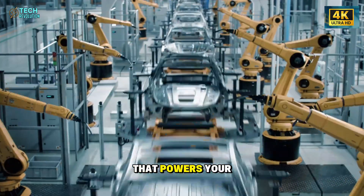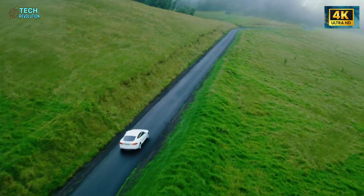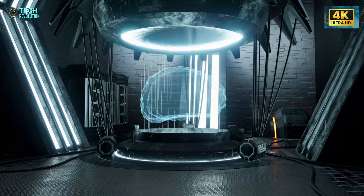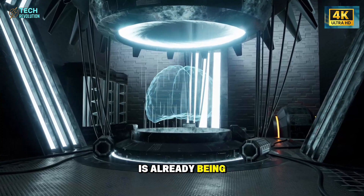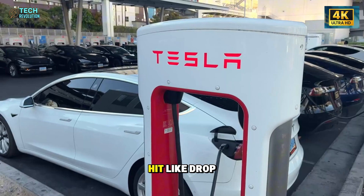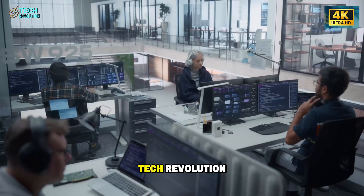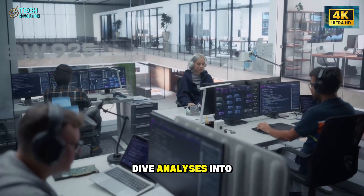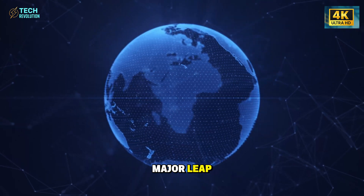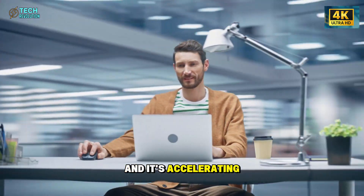The same thinking that powers your Tesla today could soon drive the technologies taking humanity deeper into space — smarter systems, sustainable energy, and continuous innovation. The next chapter of this revolution is already being written, and you're witnessing it in real time. If you found this breakdown valuable, hit like, drop a comment with your thoughts on Tesla's upgrade strategy, and subscribe to Tech Revolution for more deep-dive analyses into the breakthroughs shaping our world. Turn on notifications so you never miss the next major leap. Because the future isn't coming someday — it's already here, and it's accelerating faster than ever.